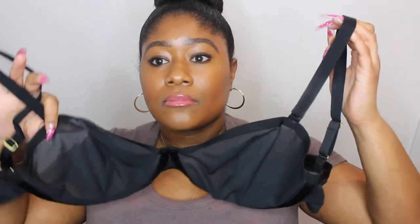So let's get into the bras — I purchased two of them. This is the balconette bra, that's one I got, and then the plunge is the other one I got.